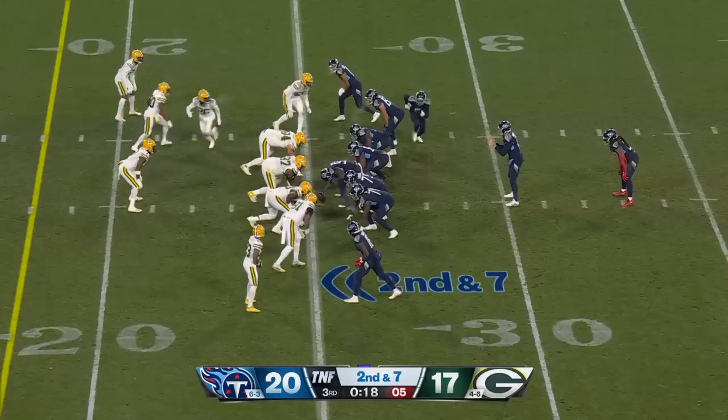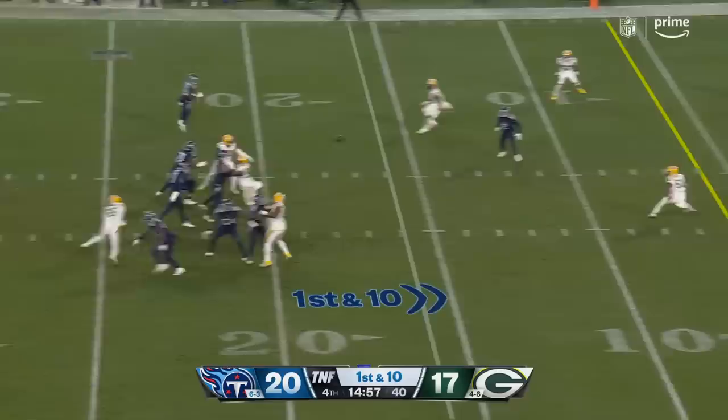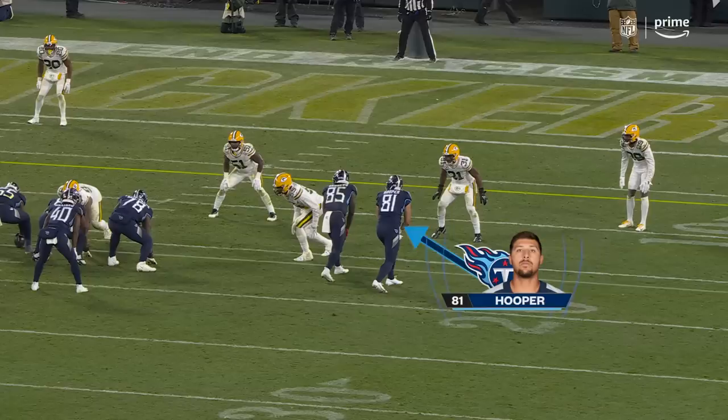Tannehill slings it to the outside — snatched! Hilliard is the running back at the 16-yard line — fake to him — Tannehill to the end zone, in between defenders. Hooper does not make the grab. The ball is out, signaling incomplete pass.